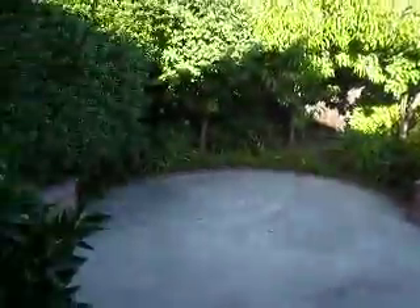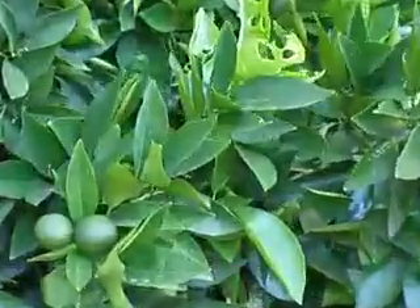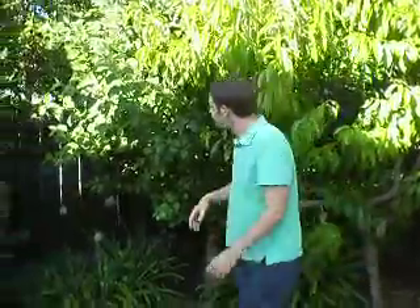This is our backyard. It's pretty big. We have a lot of fruit trees. This is a lemon tree. This one over here is an orange tree, but they're not ready yet. This one over here is a plum tree. This is a pear tree. This is a fudgy fruit tree — probably an apple tree.